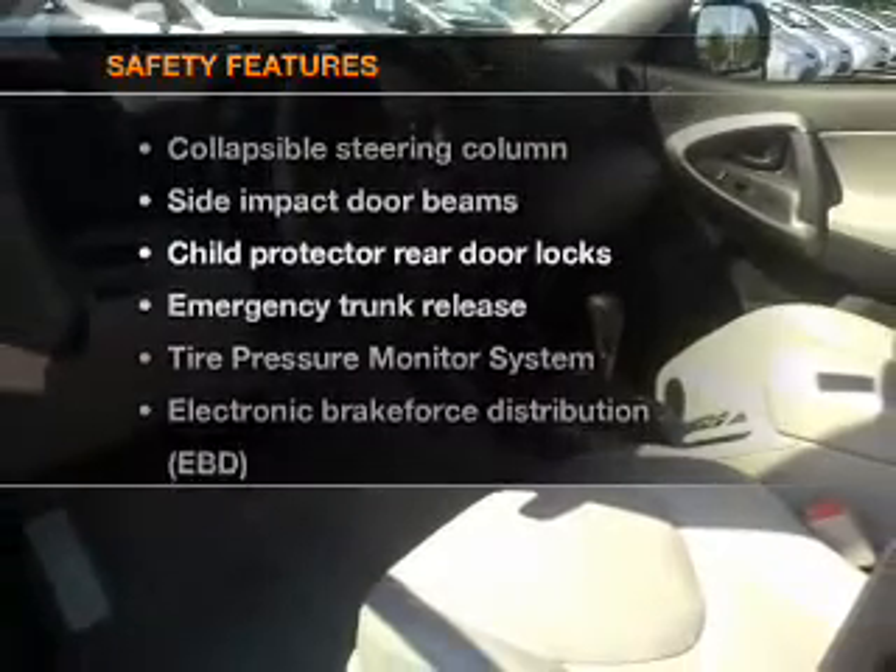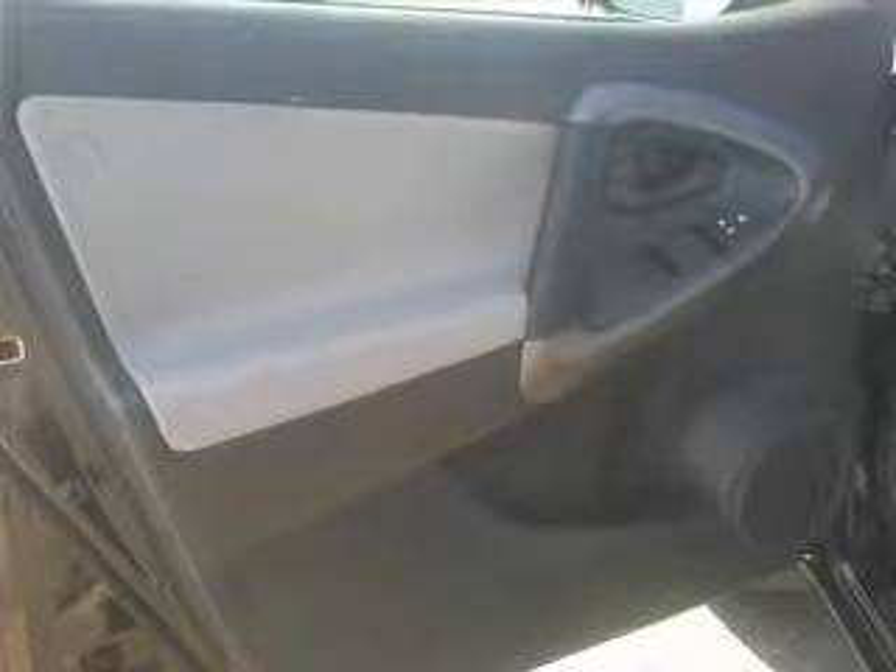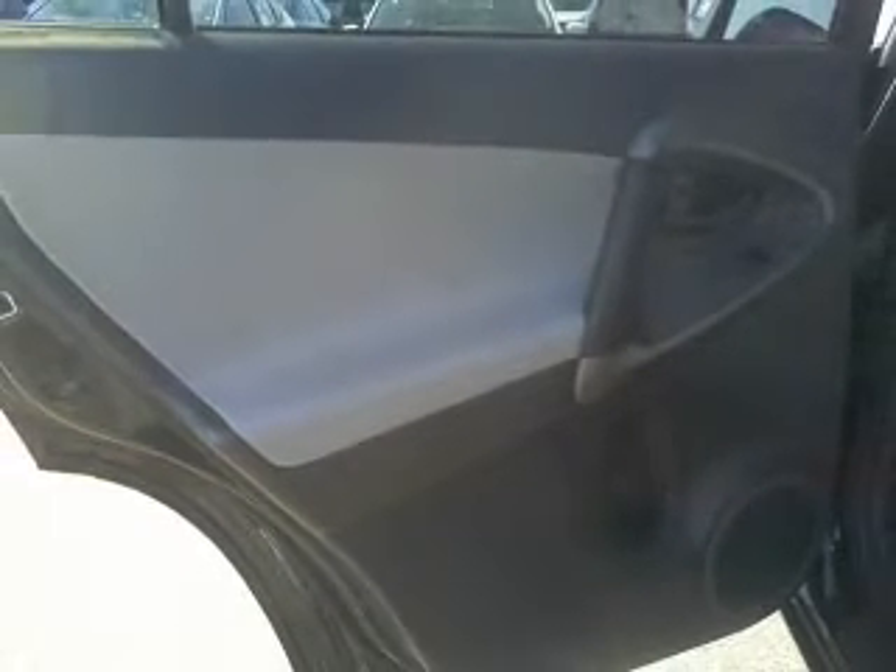If safety is a high priority, rest assured knowing that these top safety components are included. Side air bag. Traction control. Stability control. Our website offers more information on all of our vehicles. Call us today to start test driving.